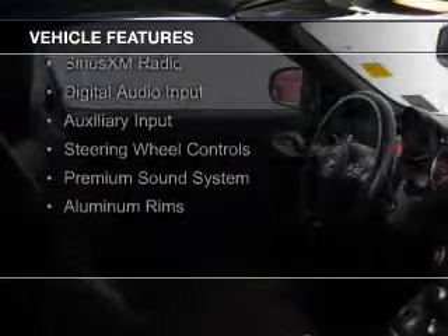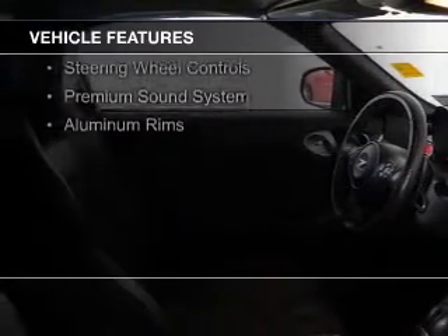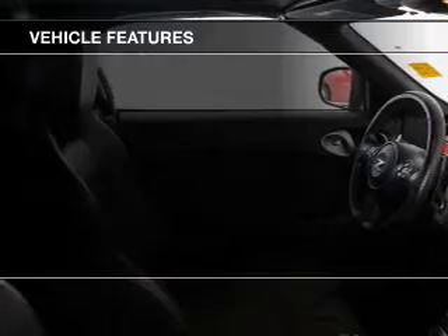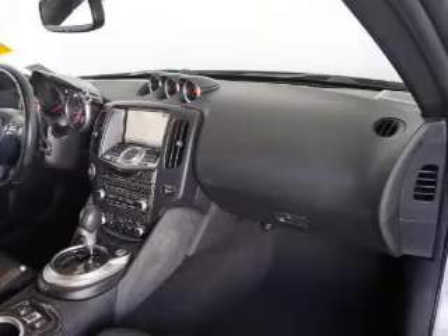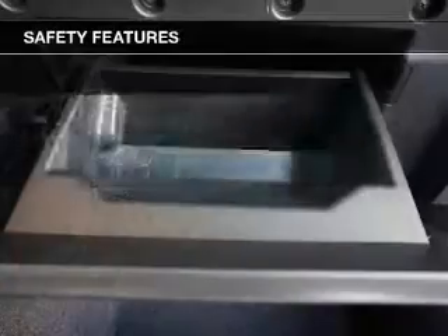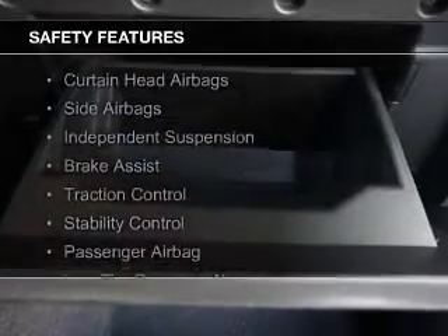push-button start, heated seats, Bluetooth connectivity, Sirius XM satellite radio, digital audio input, and auxiliary input, steering wheel controls, a premium sound system, and aluminum rims.